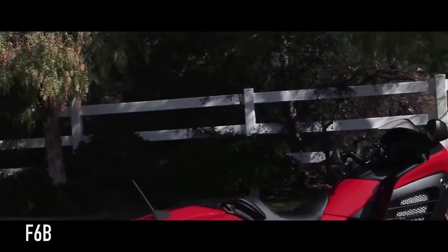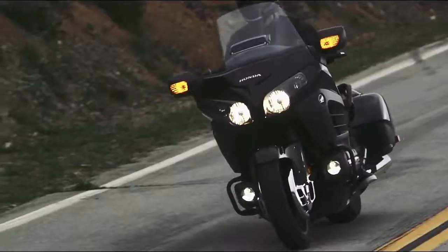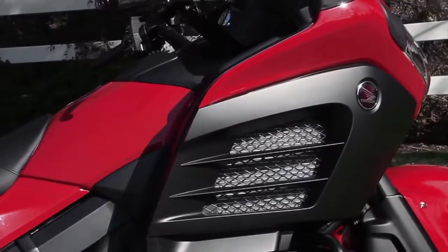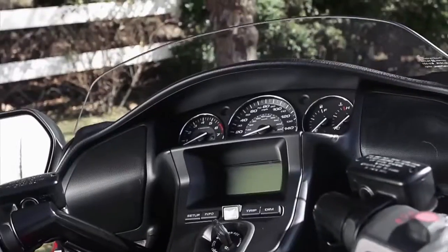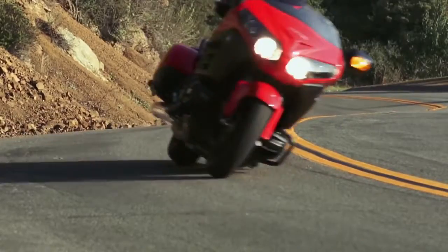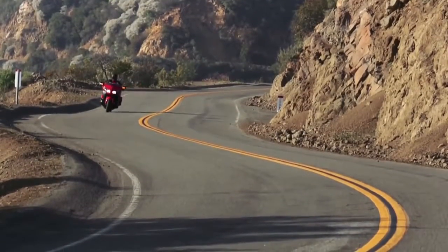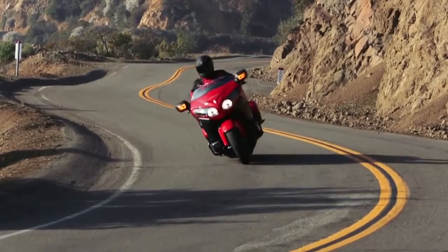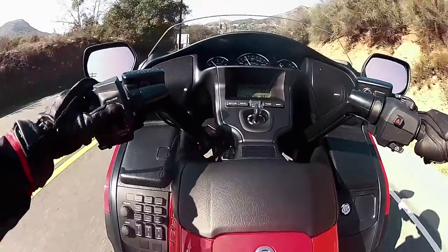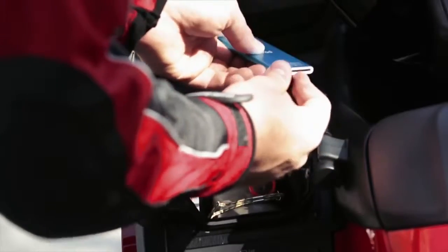The F6B expands on the more aggressive side of the Goldwing equation. The F6B does away with some luxury touches to gain a higher level of agility and acceleration. This comes largely from the 62-pound weight loss compared to the GL1800. The shorty windscreen and gunfighter style seat add to the unique look of the F6B. A sleek lower cowl and stylish tail section add even more distinction. On a twisty road, the F6B returns plenty of steering feel and feedback. With less weight to move, it accelerates harder than the GL1800. There are still plenty of thoughtful touches, including a premium quality audio system with direct MP3 iPod connectivity.